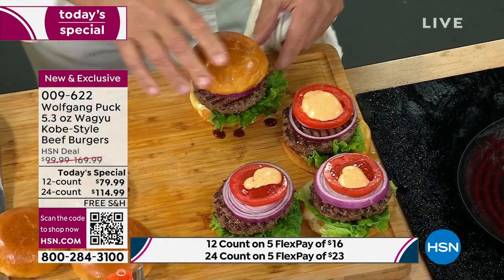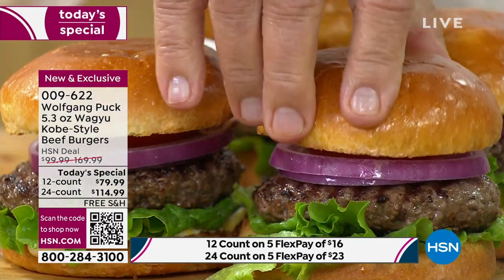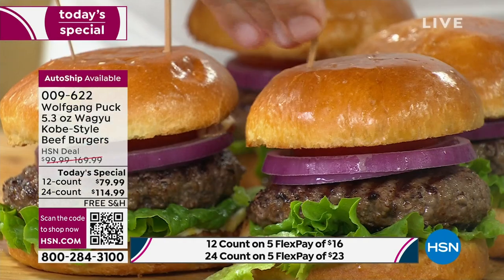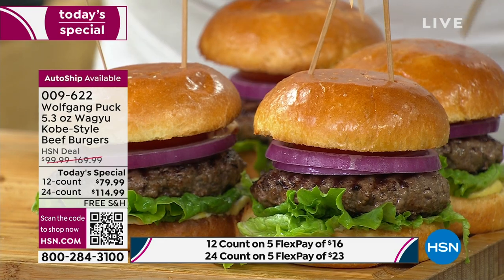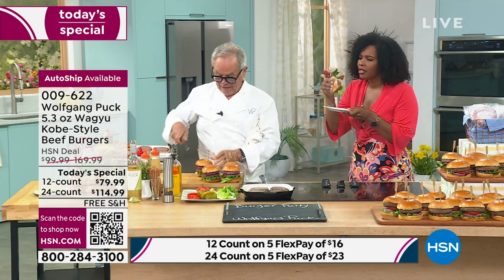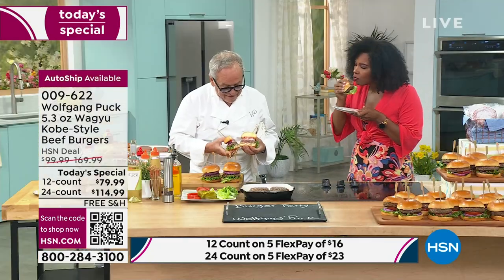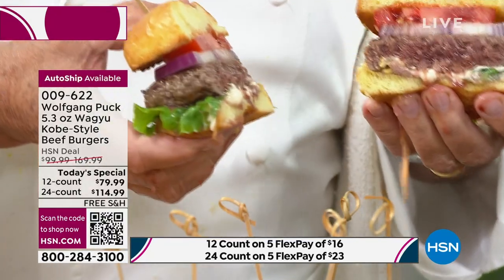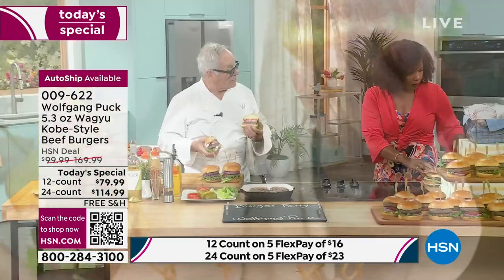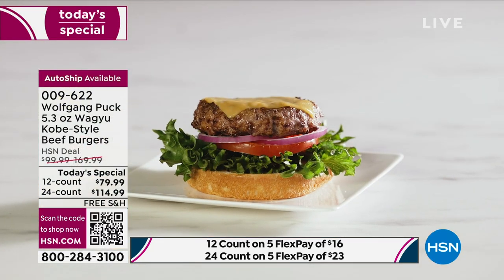I'm drooling over your burger while I'm eating my burger. You really have to put a napkin on you because it's really, really amazing. These are so juicy — that's the whole point. This is not just a basic burger. You can have a basic burger anytime, anywhere. This is the Wagyu-style beef burger you don't see everywhere, and when you do see it in higher-end restaurants, you're paying a lot.